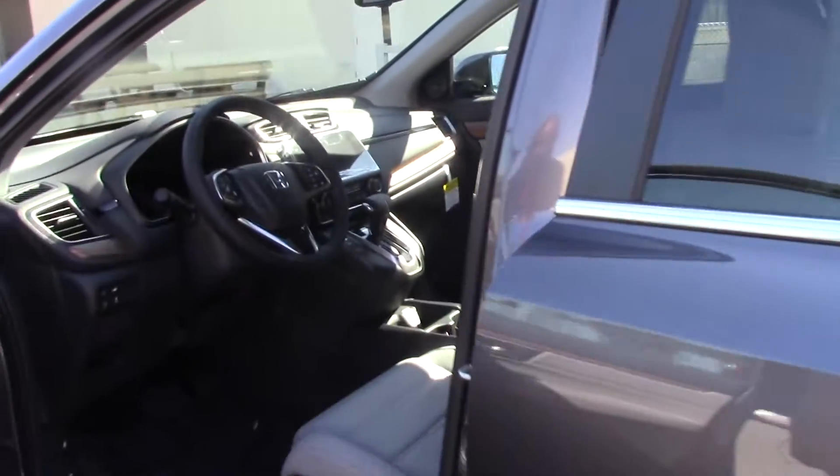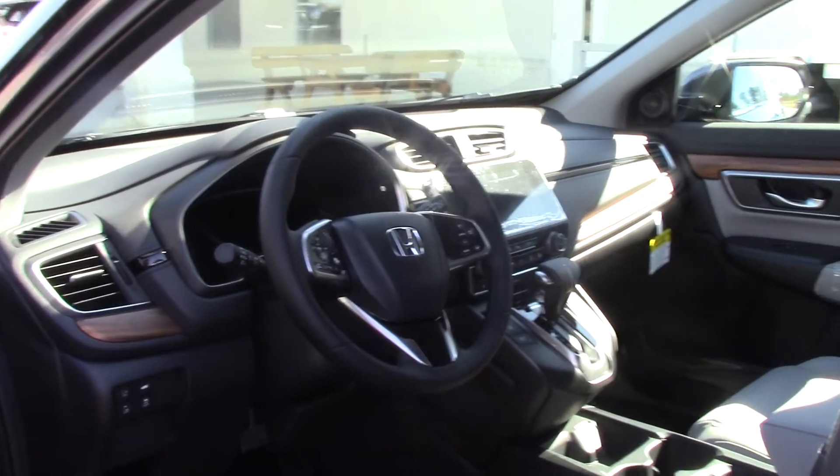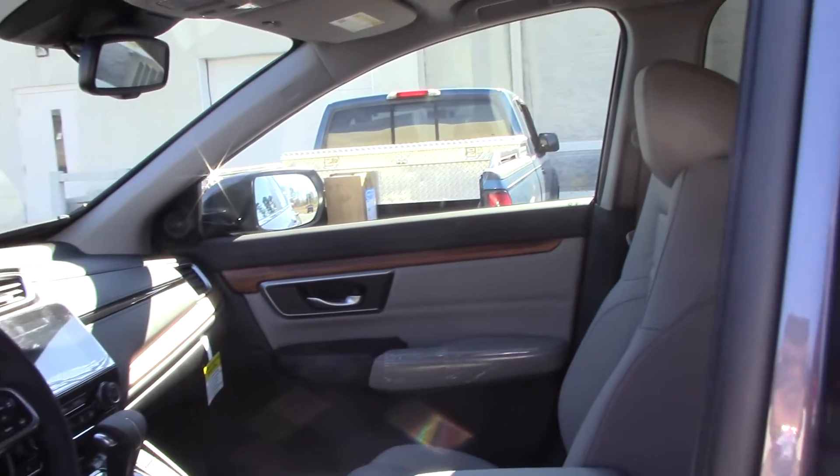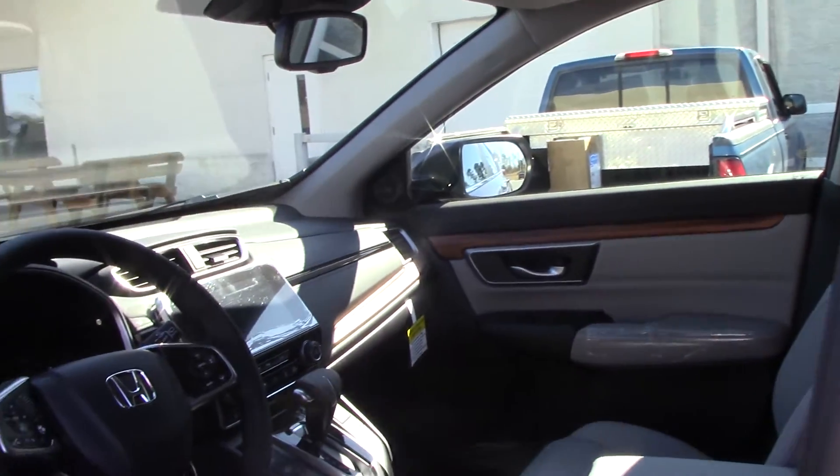It is Bluetooth compatible. It has blind spot assistance, an 8 inch screen, and all your controls are on the steering wheel.